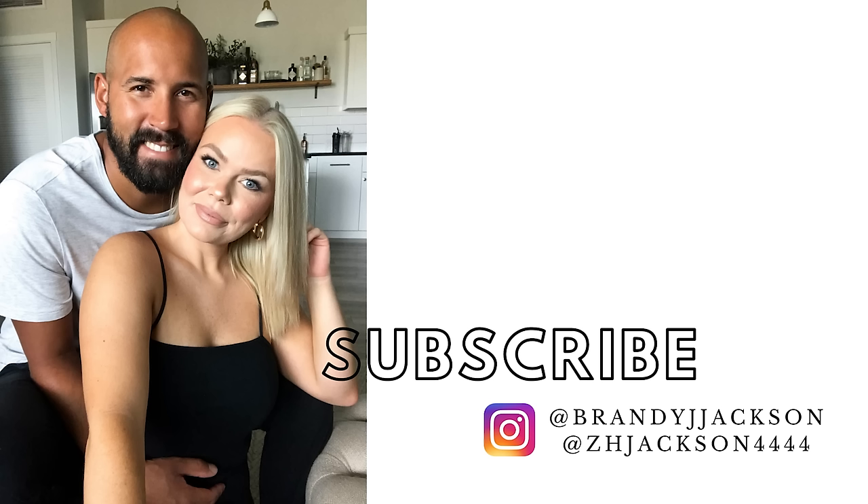Thank you guys so much for watching and I will see you in a couple days with another video!